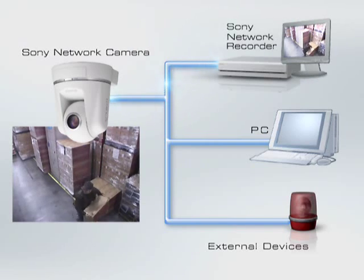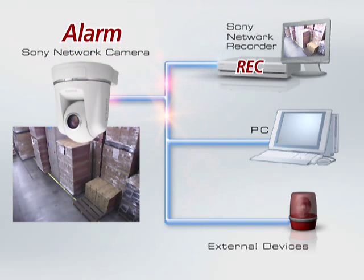As with IMD, when an alarm is triggered, a number of actions can be performed, such as storing and transferring images, or triggering external devices through the camera's output relay.